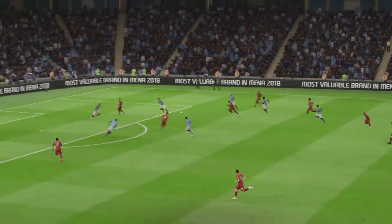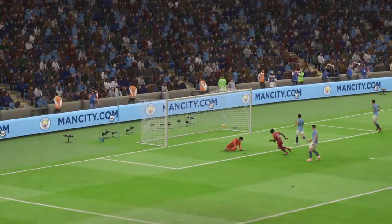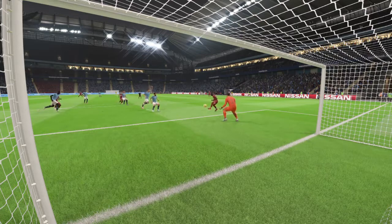Bottom corner — he took it with great composure. I'm sure getting the first goal gave him the confidence to grab the second chance. The goal, wherever you look at it, was very well taken.